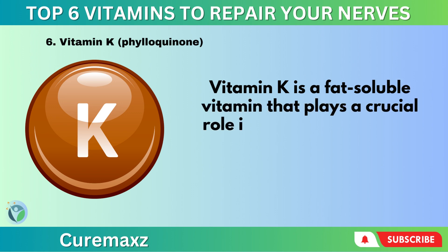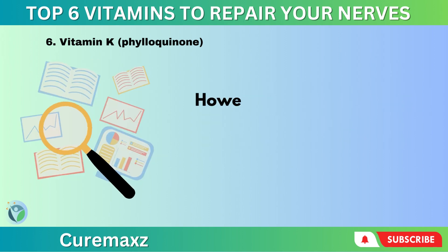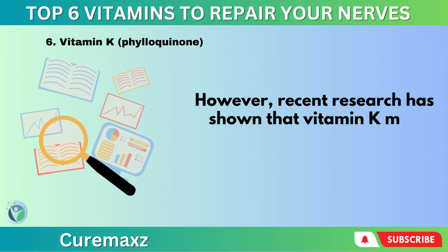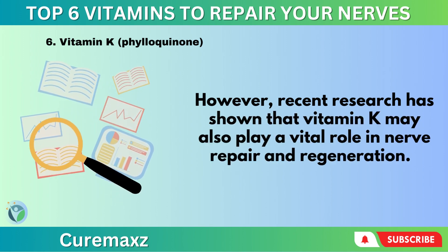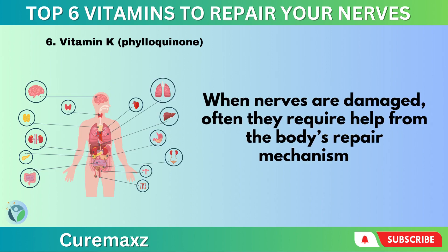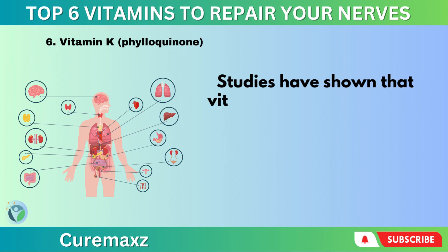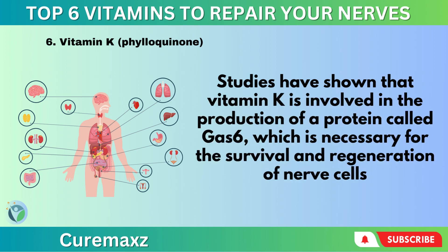Vitamin K – Phylloquinone. Vitamin K is a fat-soluble vitamin that plays a crucial role in blood clotting, bone health, and cardiovascular health. However, recent research has shown that vitamin K may also play a vital role in nerve repair and regeneration. When nerves are damaged, they often require help from the body's repair mechanisms. Studies have shown that vitamin K is involved in the production of a protein called GAS-6, which is necessary for the survival and regeneration of nerve cells.